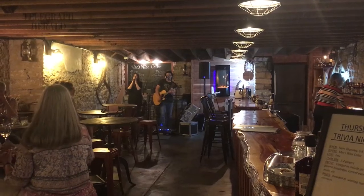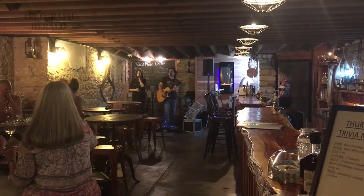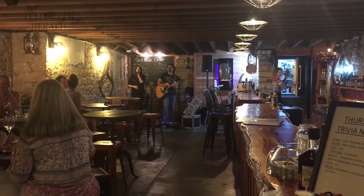Right now we're in the cellar — we're in Max Wine Cellar, which is a lower level of Farmer's Creek Antiques.